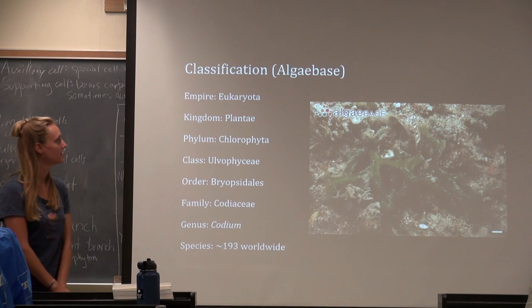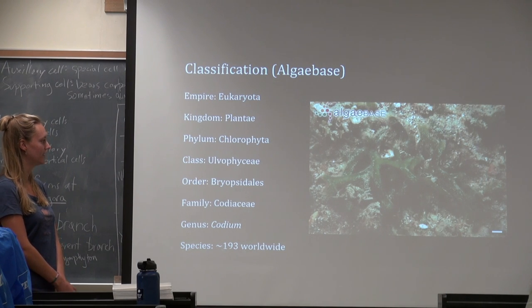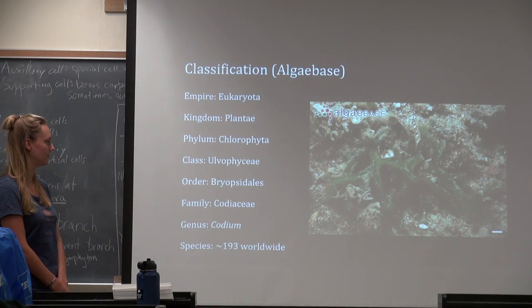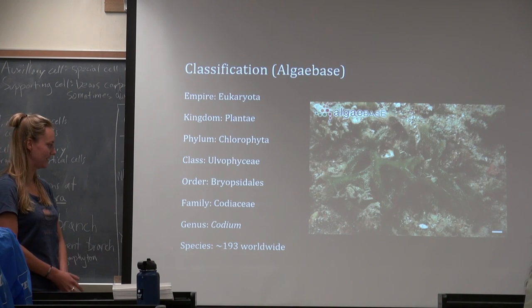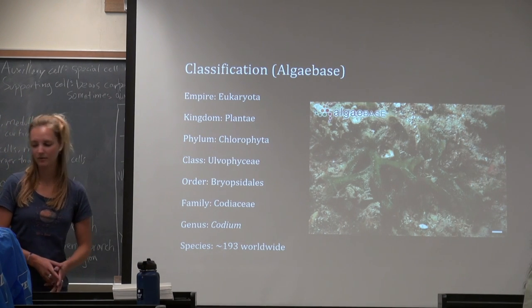According to AlgaeBase, Codium is part of the Empire Eukaryota, Kingdom Plantae, Phylum Chlorophyta, Class Ulvophyceae, Order Bryopsidales, Family Codiaceae, Genus Codium, and according to AlgaeBase there are 193 species worldwide.